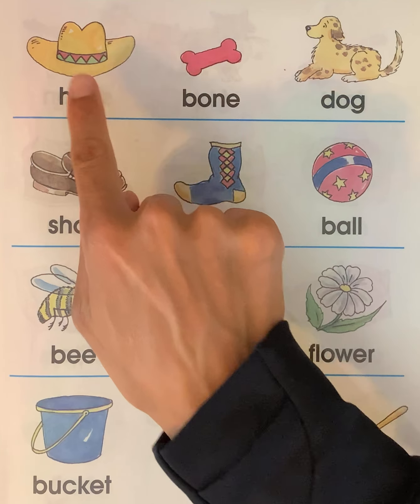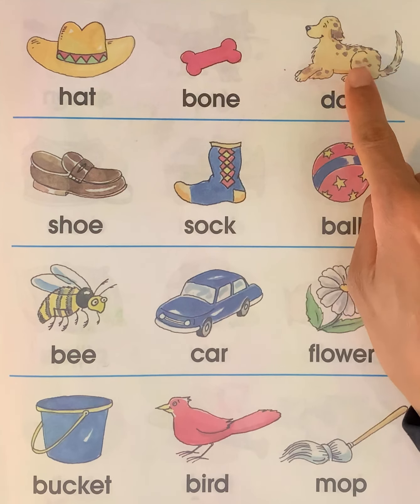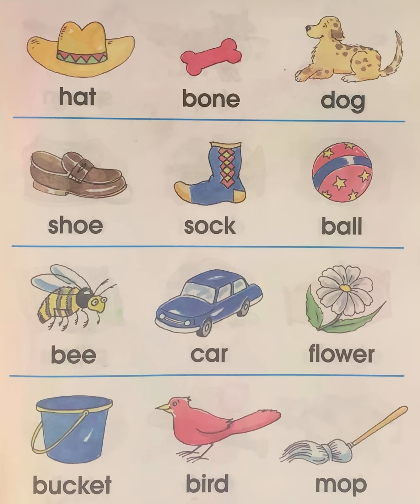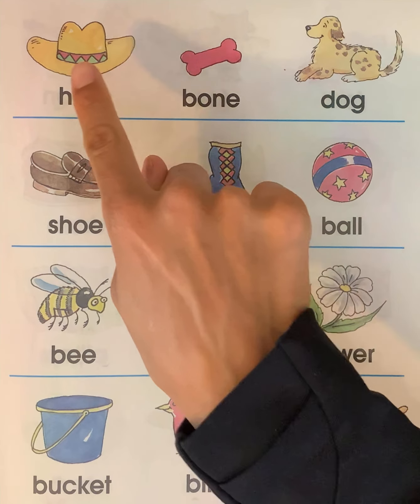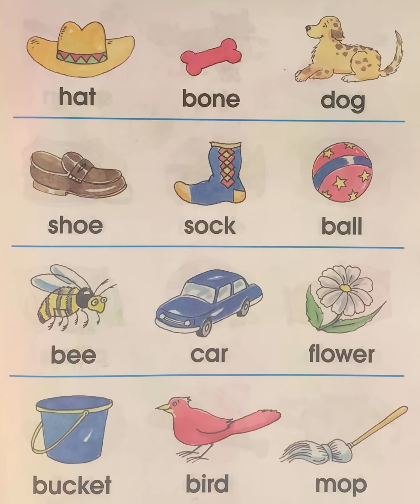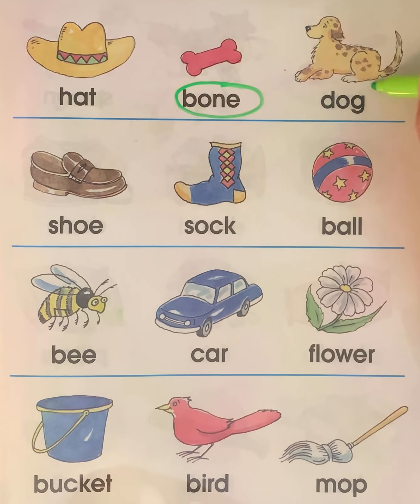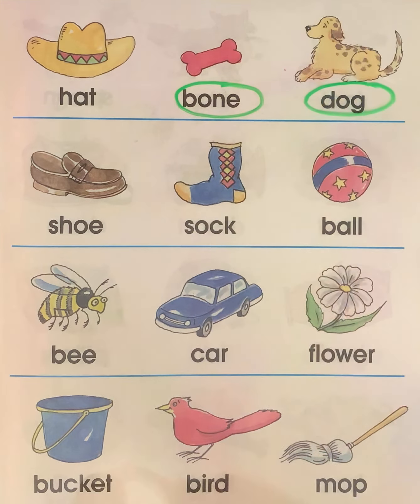This first row we have hat, bone, and dog. Which two names of pictures go together? Does hat go with bone? No. Does hat go with dog? No. Does bone go with hat? No. Does bone go with dog? Yes. Bone and dog — these two words go together.